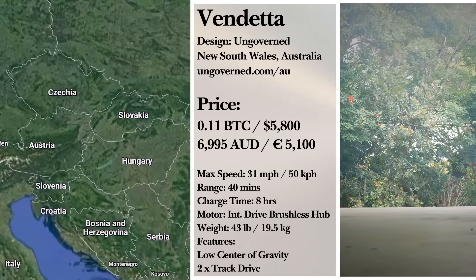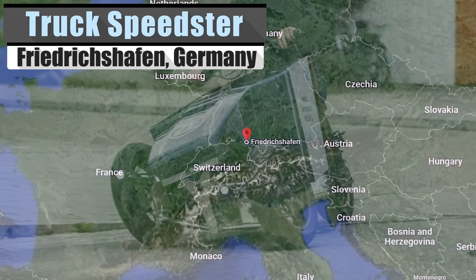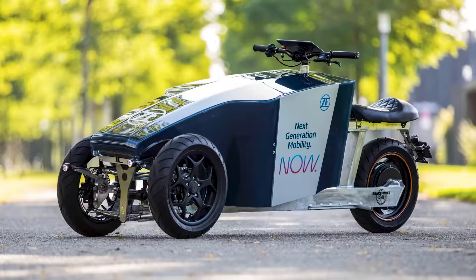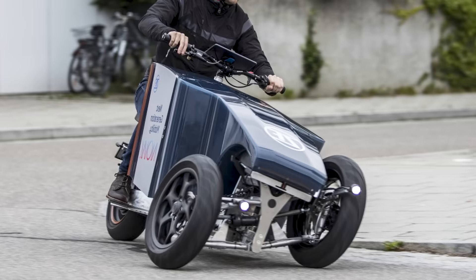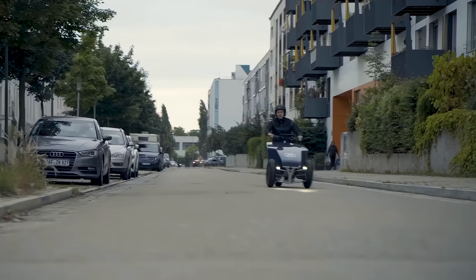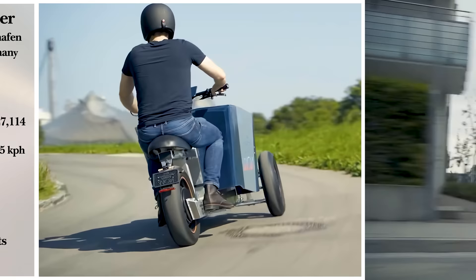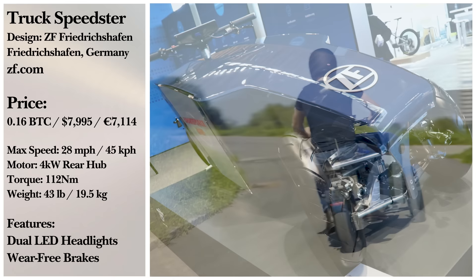Introducing an electric cargo trike that tackles the corner-turning instability of three-wheel designs. The trike is called the Laffkraftflitzer — try to say that three times fast — and it's German for Truck Speedster. This pedal-less prize from German mobility company ZF Friedrichshafen features a 220-volt rear hub motor and a top speed of 28 miles per hour. The Truck Speedster is interesting in that the headlights remain parallel with the road when turning into corners, and with brakes at both the front and a motor-engaged one in the rear, this German engineering can halt easily.